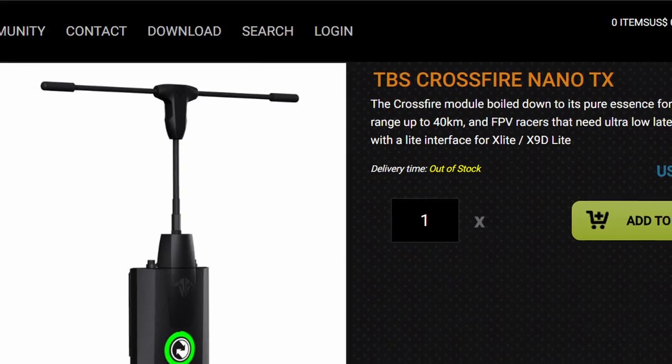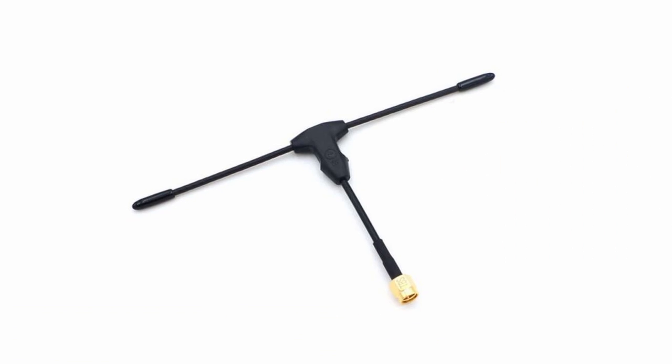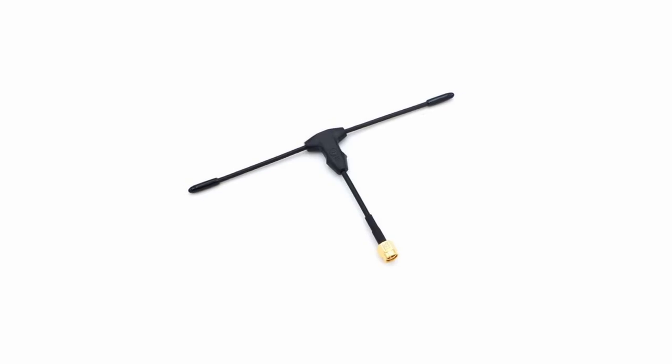However, there are two problems with the TBS Crossfire. Problem number one is that it's not always easily available — sometimes you just have to wait until it's back in stock. The second problem is the size of the antennas. It is a 900 MHz radio system, which means it has to have fairly big, long and chunky antennas. While it's not really a problem on RC airplanes, it can be a problem on drones. Try to install the Crossfire antenna on something smaller than 5 inches — you really can if you really want to install a full-size Crossfire antenna on a Tiny Whoop, but let's be honest, it looks ridiculous. That's the price you pay for the extra range and penetration, because the Crossfire antenna would be almost bigger than the quad itself.